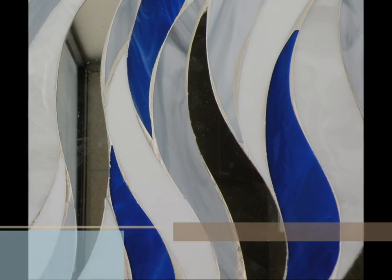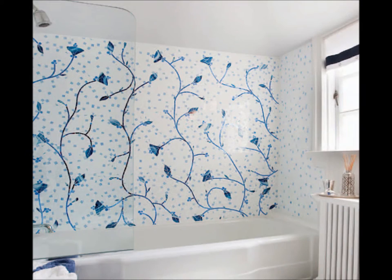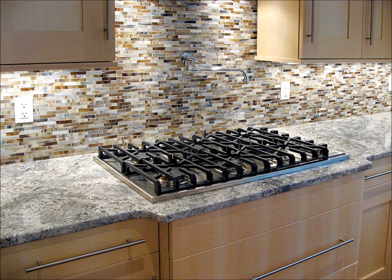Mixed Up Mosaics is a fully customizable, handmade mosaic glass tile company. They have hundreds of colors to choose from, and the tile design possibilities are as endless as your imagination.